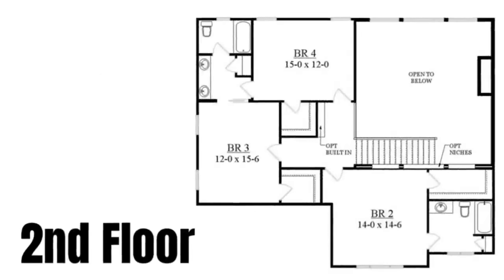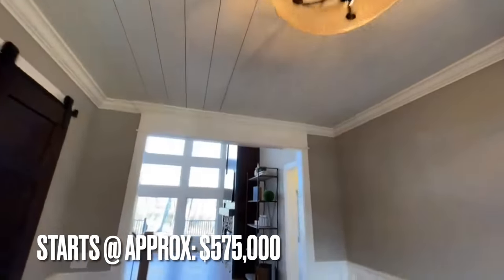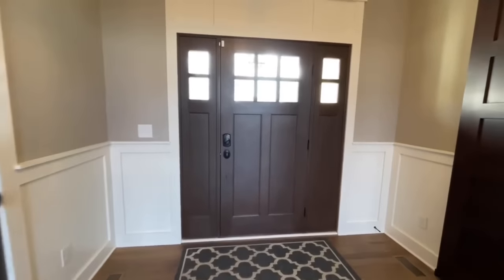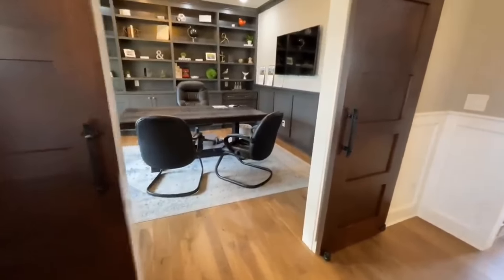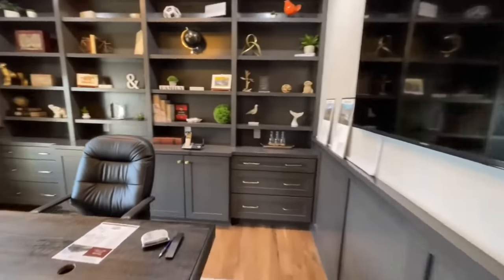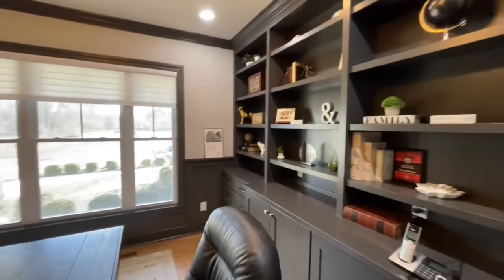When you first come in, you're greeted with a beautiful foyer. You do have a coat closet off to your right as you come in, and beautiful wood floors throughout. Diani uses such light colors within the homes, contrasted with dark grays. Off to the left when you first come in you have a flex room office area with a really nice built-in, recessed lights in the ceiling, great big windows, and crown molding to match.